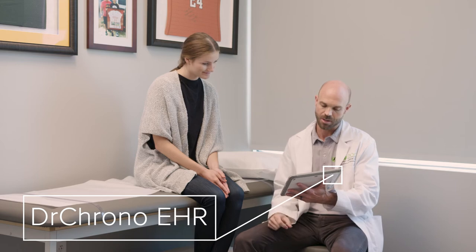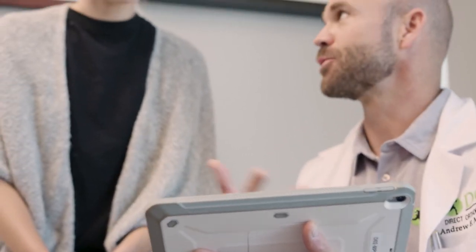We needed a more user-friendly system that was more efficient than our previous EMR. From guest check-in to putting the guests in the suite, documenting the exam, and checkout — it was just taking too long. So we needed a more efficient system.